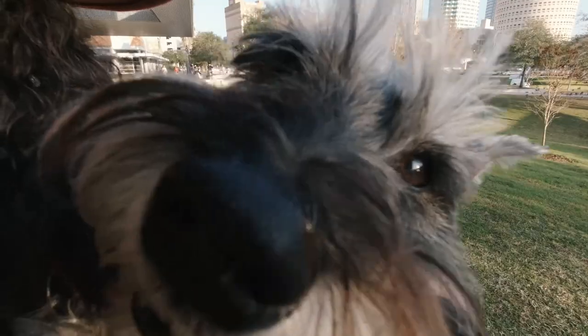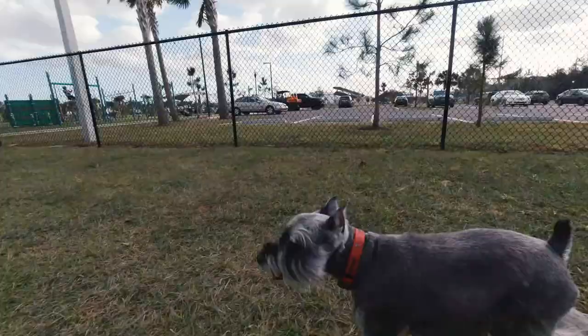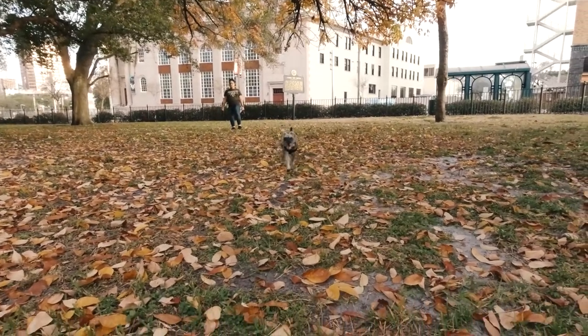My name is Winston and I'm a mini-schnauzer. Come along with me on my furry adventures.